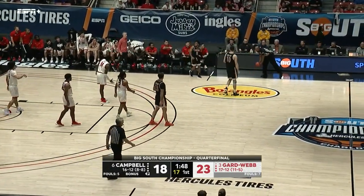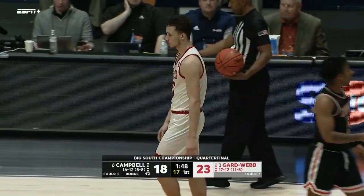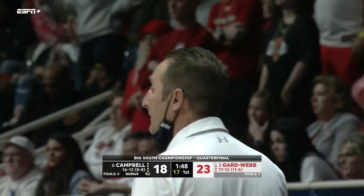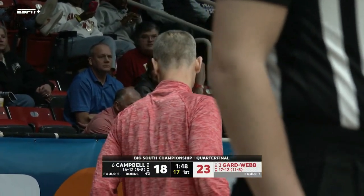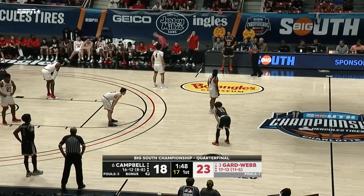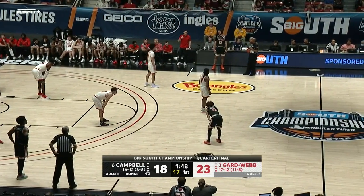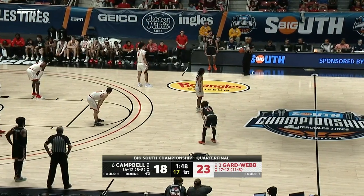Whitfield tries to throw it back — they're going to say last touch by Terry, so Campbell's going to keep it. 1:48 left to play. It feels like Gardner-Webb has been dominating this game, but Campbell finds ways to stick around. They're resilient, they're old, and they've been around the block — they've been down before and they don't panic in those situations.